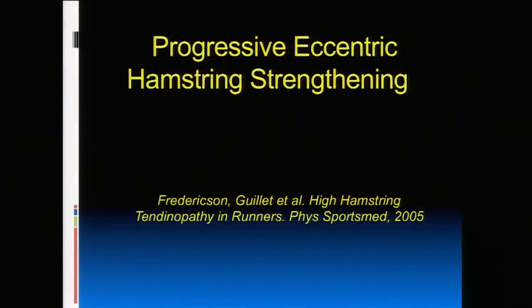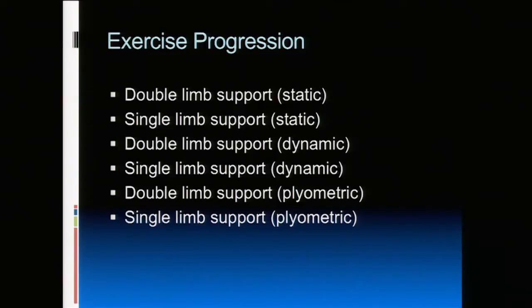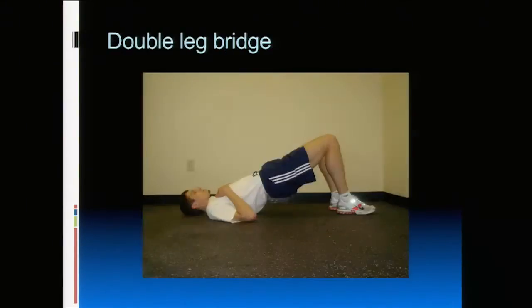The goal is progressive eccentric hamstring strengthening. We don't jump into the eccentric component initially because that's the most demanding. You want to take someone from a non-weight-bearing position to weight-bearing to more functional exercises that simulate the activity. You progress from static to dynamic to plyometrics — more bounding types of movements. These exercises aren't the only way to get better, just examples of things you may already do in the gym.